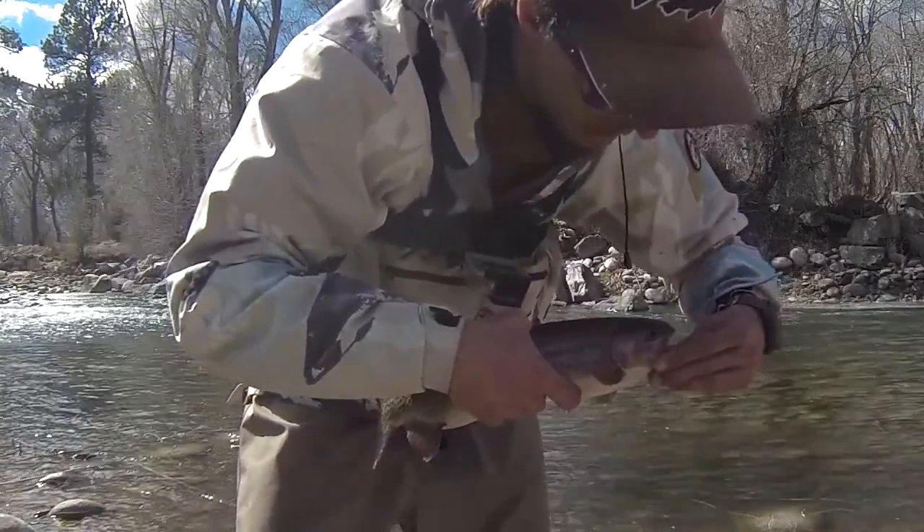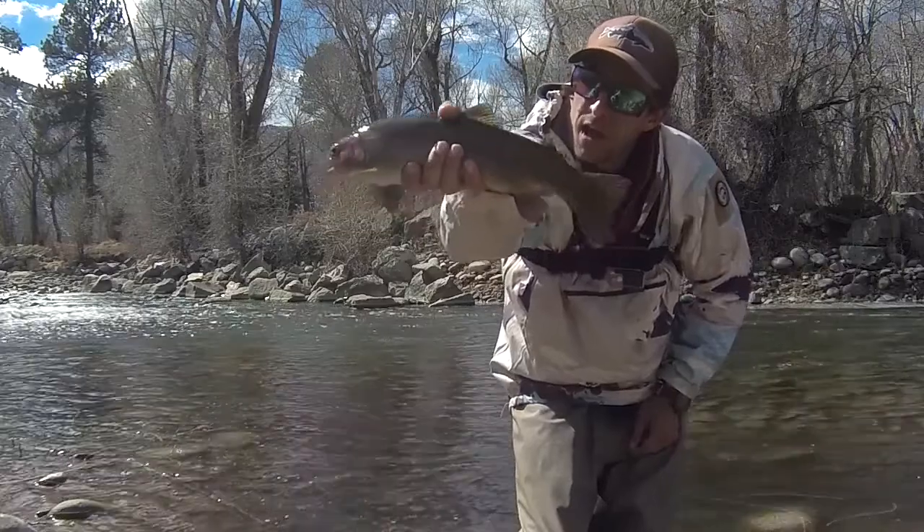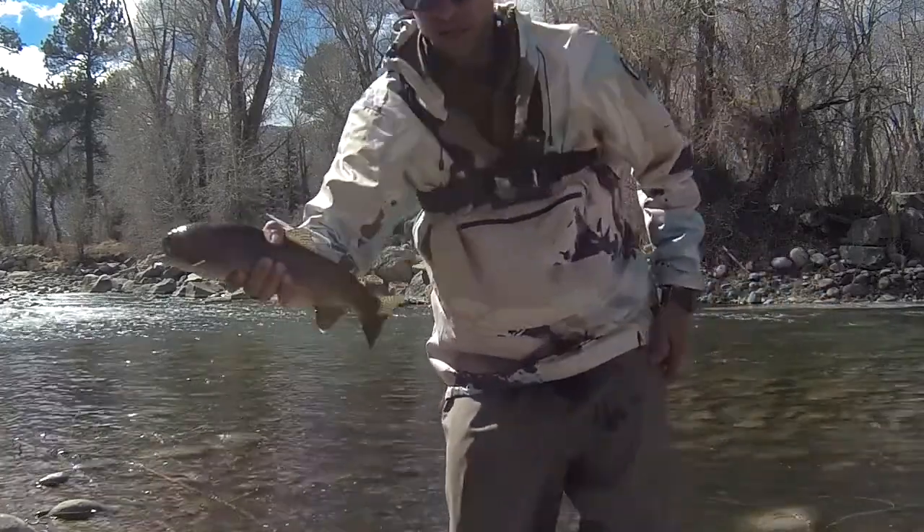Look at that. Beautiful fish. Nice colors. Really nice everything.